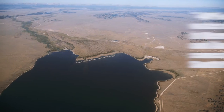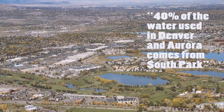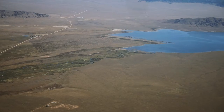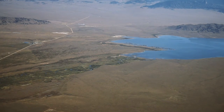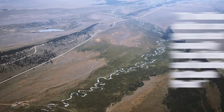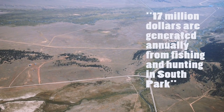South Park is very important for a number of reasons. One of the main reasons is 40% of the water that Denver and Aurora use comes from South Park — that's water for about a million and a half people. The other thing that's really important about South Park is that it's a wonderful fishery and wildlife habitat area, with about 17 million dollars generated in the South Park area every year from fishing and hunting.